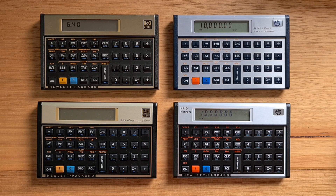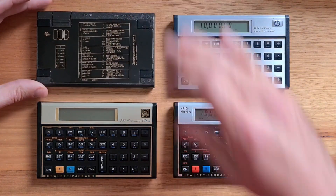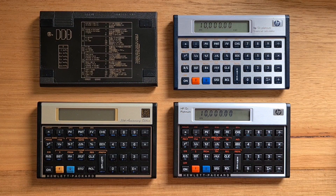Examining the back of this 12C, we can see it takes three LR44 1.5-volt batteries. The first four variants of the HP Nut used in the 12C worked with 4.5 volts of power. But in the late 90s, the CPU was changed to a lower 3-volt chip, so some variants of the original 12C take just one 3-volt CR2032 — but otherwise they're identical.